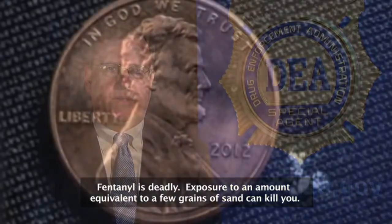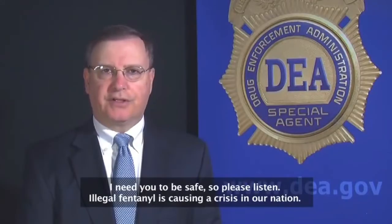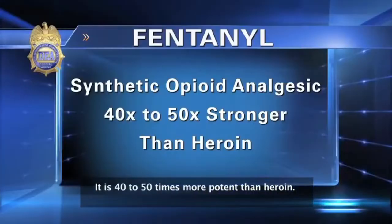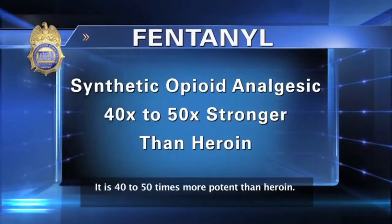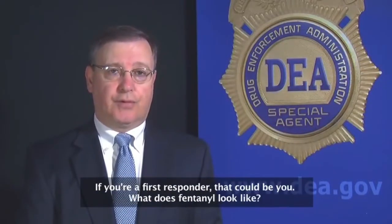What does fentanyl look like? Fentanyl is deadly. Exposure to an amount equivalent to a few grains of sand can kill you. Illegal fentanyl is causing a crisis in our nation. It is 40 to 50 times more potent than heroin. It is extremely dangerous to users and to those who simply come into contact with it. If you are a first responder, that could be you.